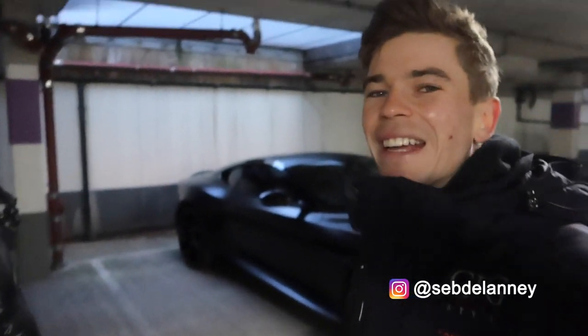You have one of the coolest cars I've had on the channel so far in 2020. This DBS right behind is an epic, epic car, but also in a very cool spec. How long have you had the car for? I've had the car since April last year, so nearly a year now.